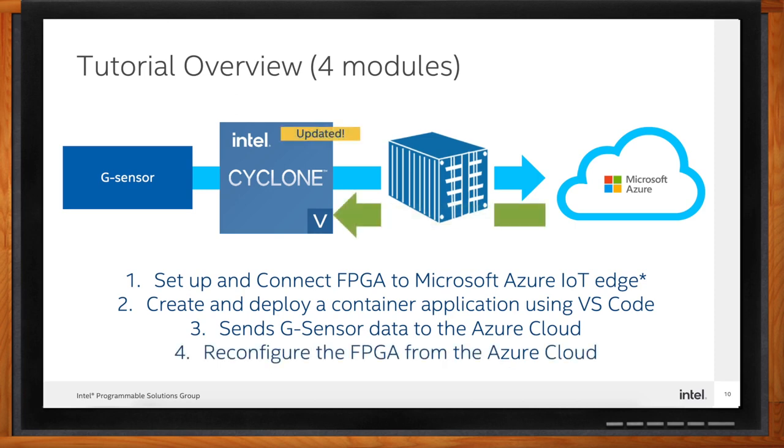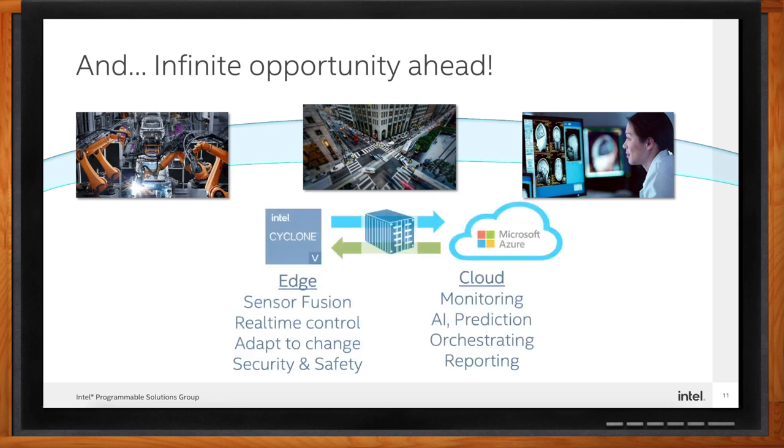The last and most exciting step is to reconfigure the FPGA from the Azure cloud. Using Linux device tree overlay, design an FPGA circuit with Intel Quartus Prime software, create a device tree blob, then create a device tree overlay container. Once you complete all four modules, you will have learned the basics of not only reporting and managing an edge device from Azure, but also how to completely reconfigure the hardware remotely — unlocking a world of possibilities to respond to changing conditions, new missions, tasks, or environmental changes. This is a real and unique FPGA value.